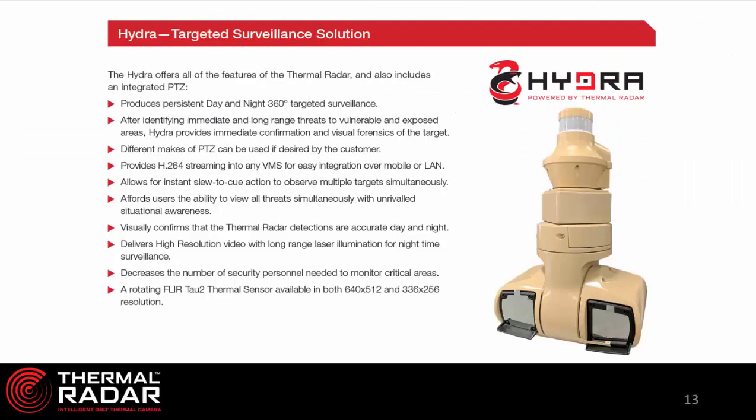This slide represents a fantastic advance we made a few years ago by pairing a thermal radar with a pan-tilt-zoom camera — we call this product the Hydra. The Hydra has a thermal radar on top and a pan-tilt-zoom directly below it. The PTZ can be from any manufacturer — Bosch, Vicon, Axis, or others — and for the most part will integrate with a thermal radar. Thermal radar then drives and commands the PTZ to look at detections it is seeing. If it's nighttime and thermal radar detects a person in a vulnerable area, it moves the PTZ directly to that heading and zooms in to capture forensic detail on the person.